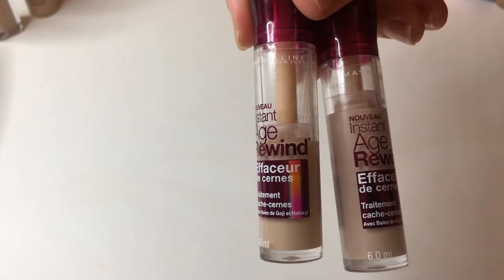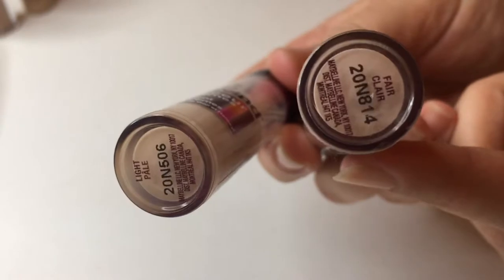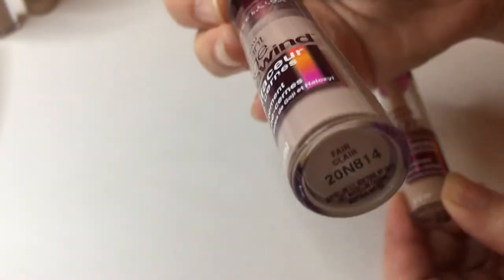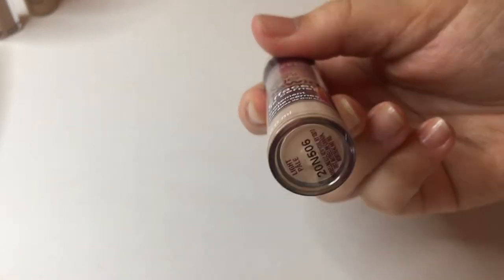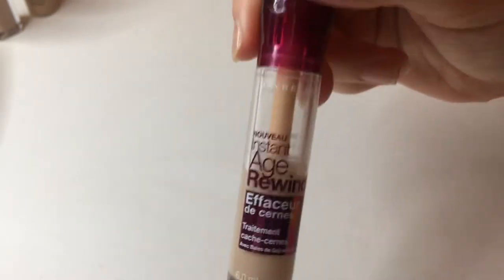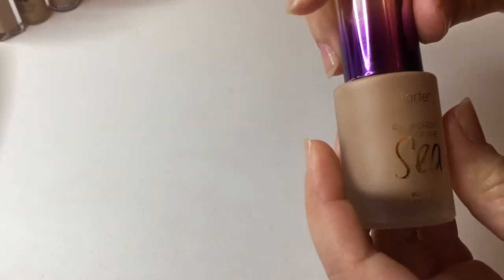Next I have two shades of the Maybelline Instant Age Rewind. I have Light Pale and Fair. The Fair is way too pink for me — it has a cool undertone and every time I use it I just look off. But the Light Pale is my perfect skin tone match. I can't really use it under my eyes since it's so close to my own skin tone, but I do use it to spot conceal on no-makeup days. So I'm keeping the Light Pale and getting rid of the pinky one.